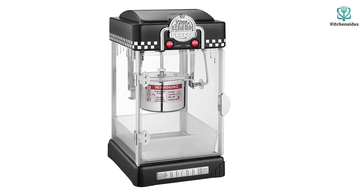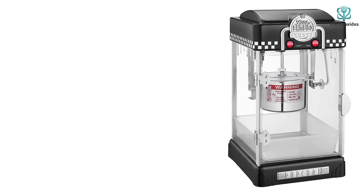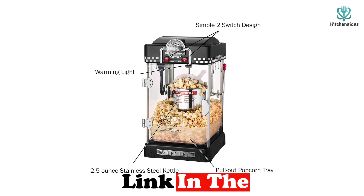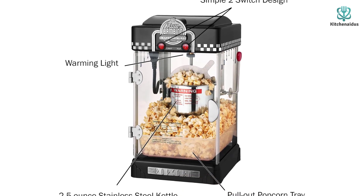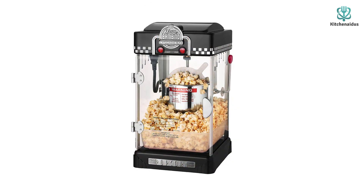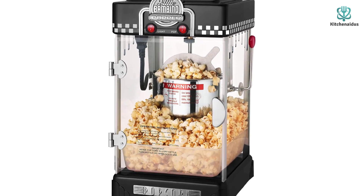It comes with a pull-out tray for easy serving, a warming lamp to keep kernels warm even after cooking, and a stirring system to reduce burnt kernels. You'll also get a 2.5 ounce stainless steel kettle, a measuring spoon for adding oil, and a cup for scooping or adding toppings. Great for large groups, this popcorn maker can produce up to one gallon of popcorn per batch. It's best handled by an adult since it can get quite hot when cooking and poses a burn risk to children.